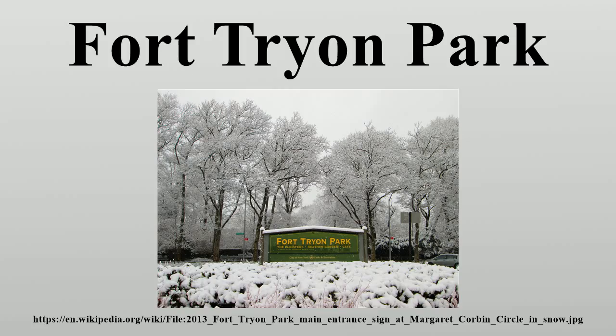The Heather Garden is one of the park's premier attractions. The cottage is used for park offices. Linden Terrace offers unobstructed views of the Hudson River and the Palisades. The Billings Arcade, with the retaining wall above which is the Billings Lawn, features a memorial dedicated to Margaret Corbin, a hero of the American Revolution. A walkway in the summer, a water fountain designed by the Olmsted Brothers, and built-in benches were part of the Olmsted Brothers' original design.